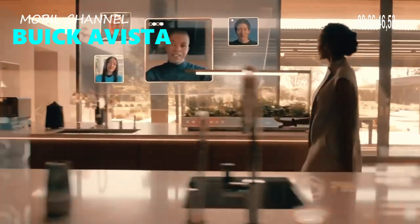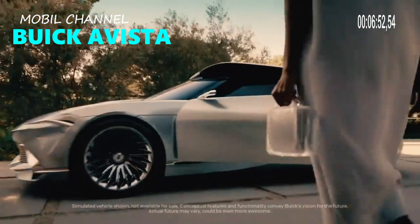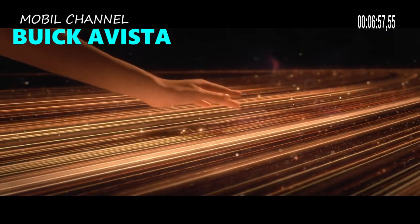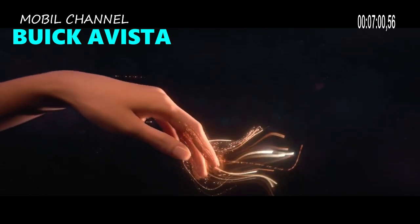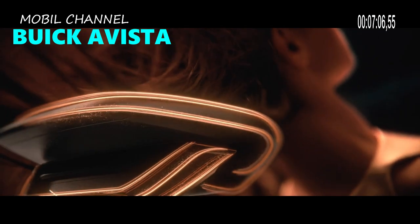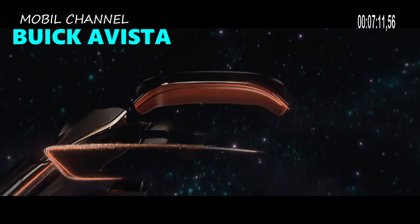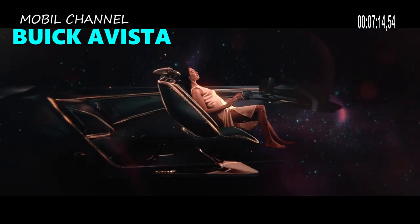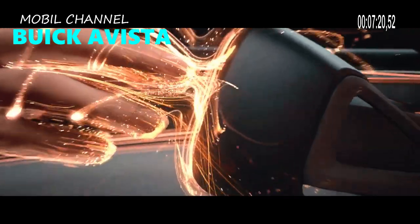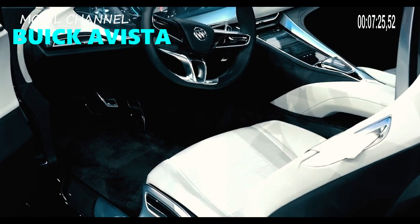2024 Buick Avista price and release date. Before taxes and fees, a new 2024 Buick Avista Preferred trim in the United States starts at $40,300. The Essence costs $42,300. Prices for the Premium and Avenir range from $48,400 to $54,100. Adding all-wheel drive to the Essence, Premium, and Avenir trims will cost between $2,000 and $2,200.